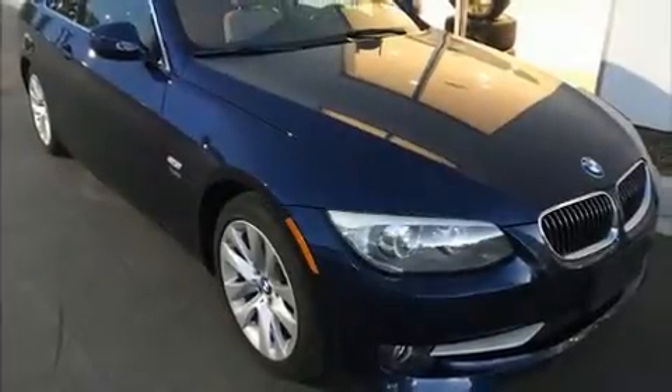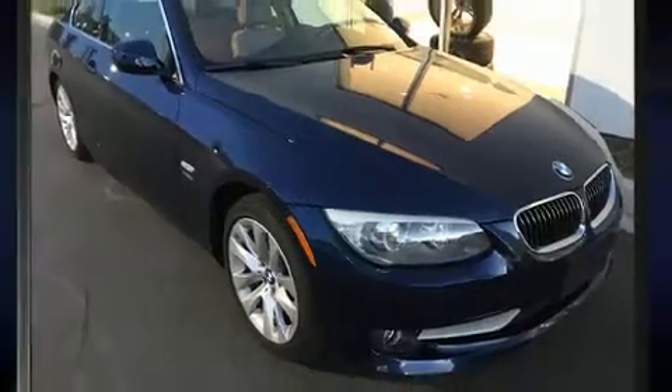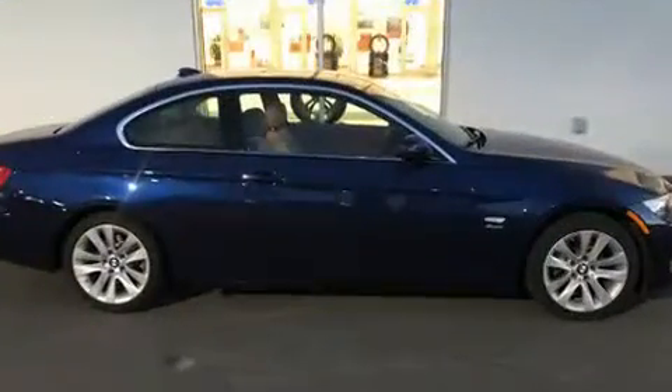Climb inside the 2011 BMW 328i xDrive. This two-door, four-passenger coupe still has less than 35,000 miles.